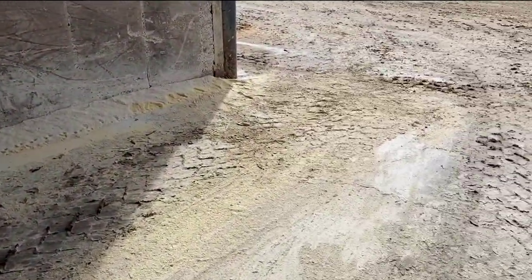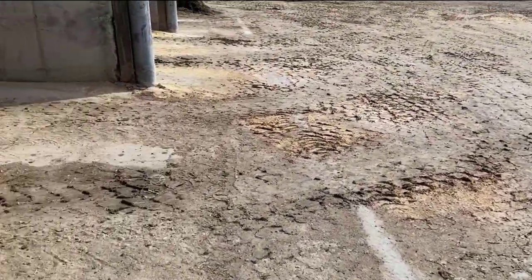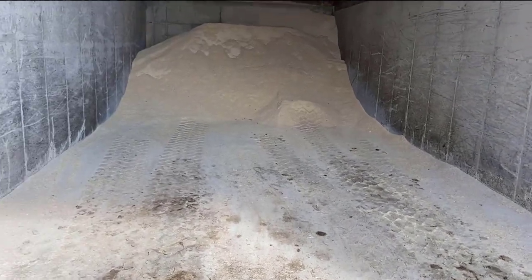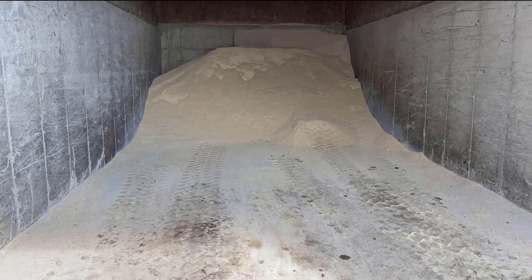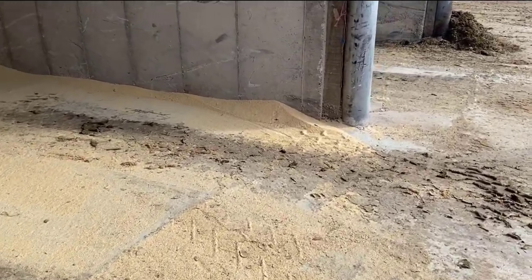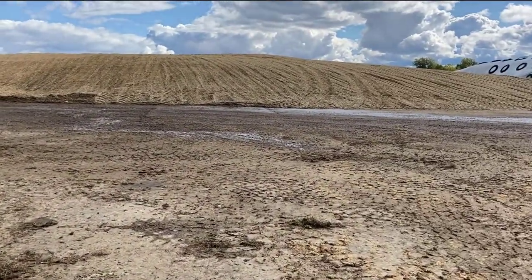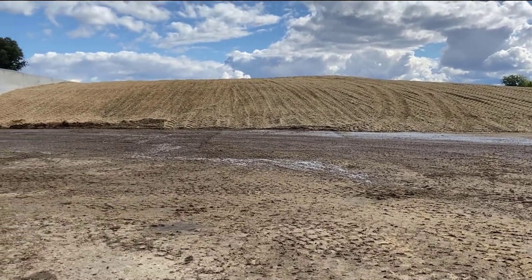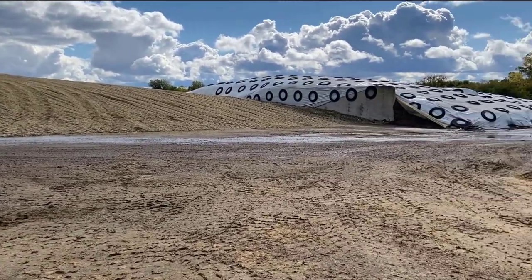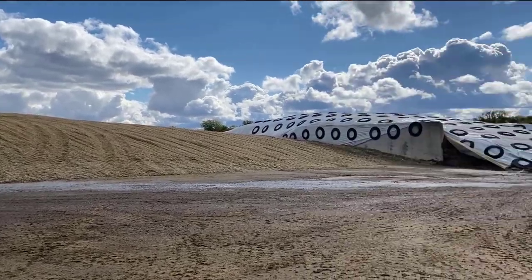When we mix the feed we get scoops from the loader and dump it into our feed truck — it's kind of like making a cake. You put all different ingredients in and then it gets stirred up and fed. Each group of cows gets a different type of mineral. Up here is a big pile of corn silage we just got done harvesting. If you ever go by a large farm and wonder what's under those big piles, it's corn silage or haylage.